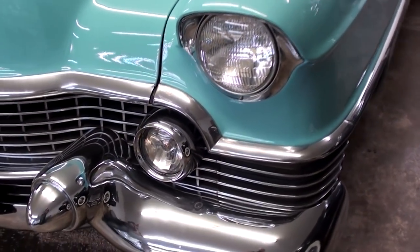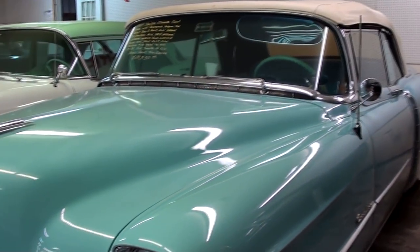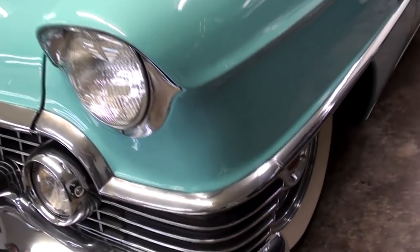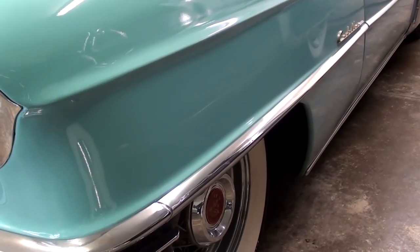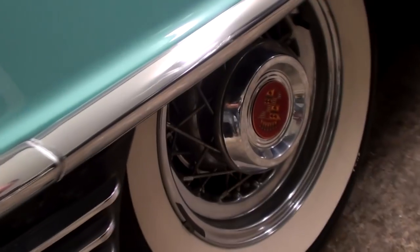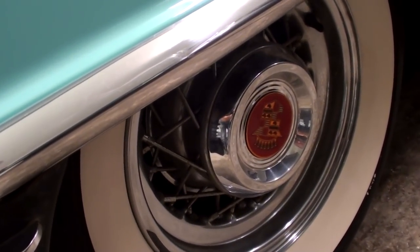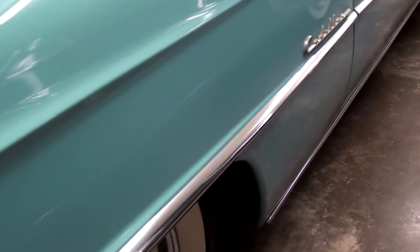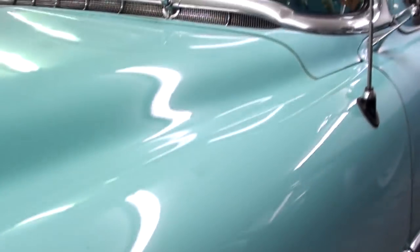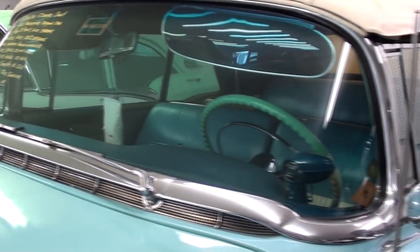Nice little bits of trim on these Cadillacs. Cadillac really was a status symbol at that time — it was definitely one of the finest cars in the world. You can see the front fenders kind of shroud the front wheels there. It is riding on a set of real wire wheels with wide whites — those are probably Kelsey Hayes wire wheels. It has Cadillac badges on the fenders and a nice big wraparound windshield that's in nice shape.